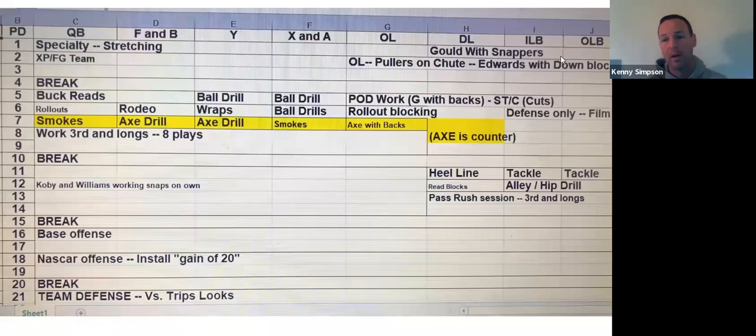We're going to come back and do our base offense. Inside of that base offense we're going to hit Axe — which is our counter — we're going to hit Buck, we're going to review those third and eights. We're going to see all that stuff again inside of our base because it's always going to be a situation — moving hash, moving field, or we're giving them a down and distance.